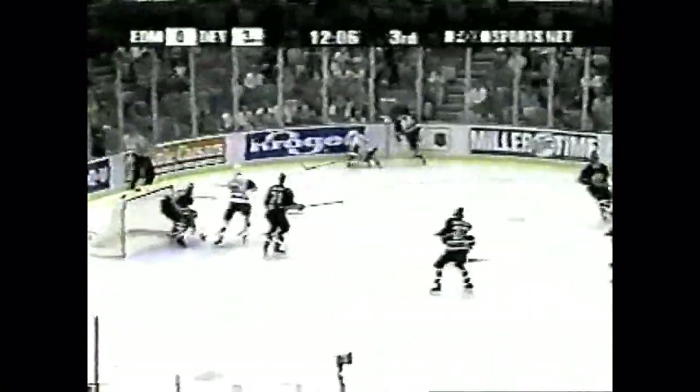Pavel Datsouk in behind the net. Look at that play. Look at Datsouk. Only that errant stick getting in his path. Datsouk turning away from Ninamo, has to trick him. You're going to see a lot more of this from Pavel Datsouk in years to come. Wait till he gains some experience.